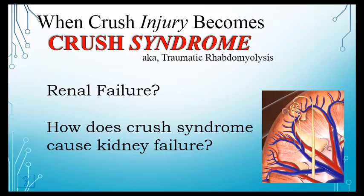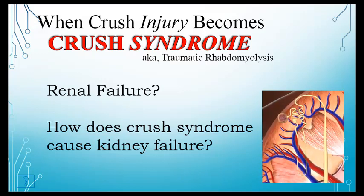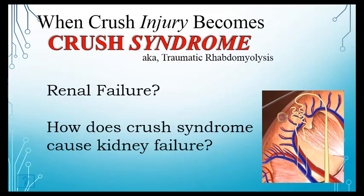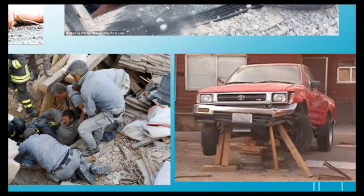Realistically, we're not going to ask for a urine sample in the field. You're not often going to be able to observe tea-colored urine at the scene.